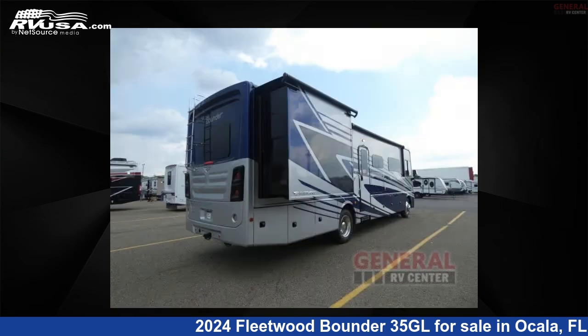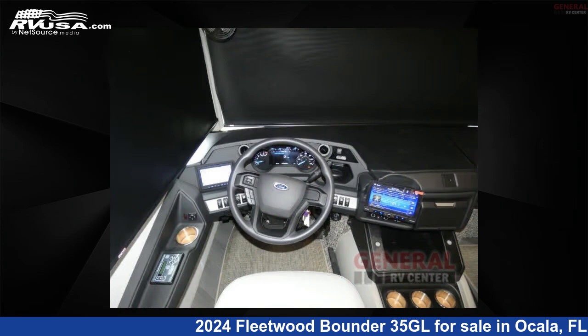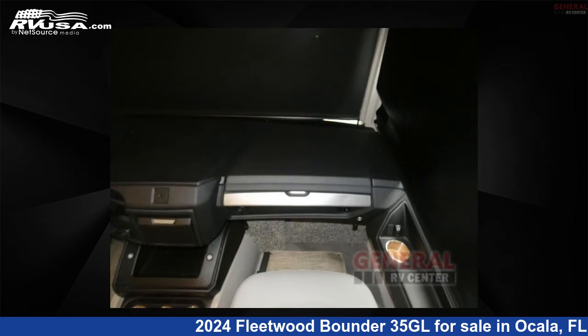This new Fleetwood is 36 feet 0 inches in length and features sleeps 4, slide-out, and 100 gallons fresh water capacity. The floor plan layout of this Class A features outdoor entertainment and rear bedroom.